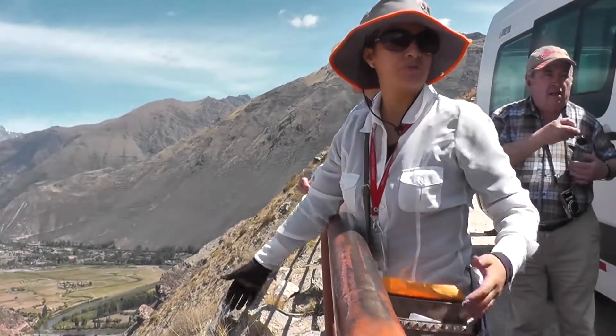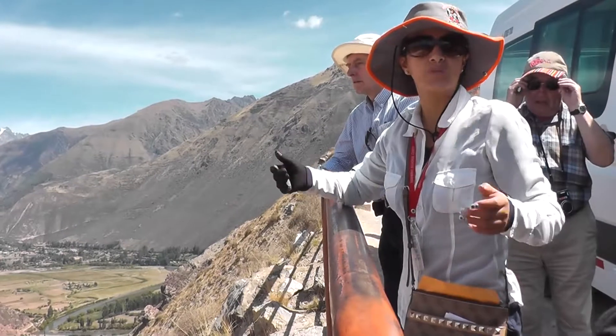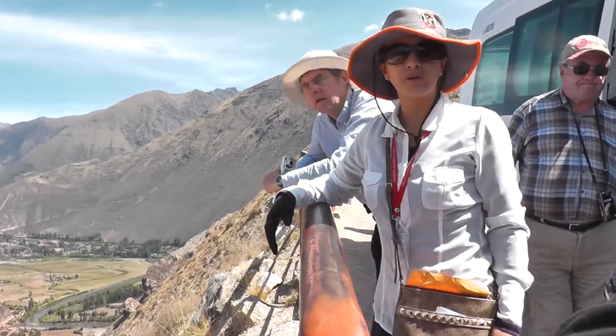So this is a gift from nature. And this is proving that a million years ago all of this was part of the ocean. Salt in the Andes proves that in some way.